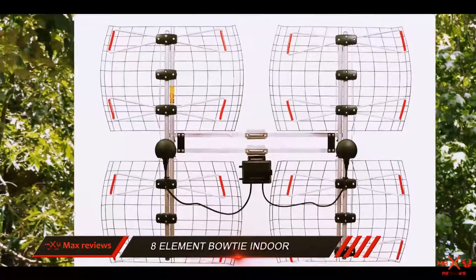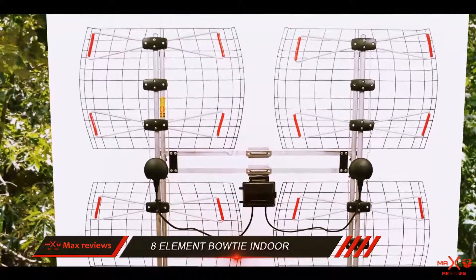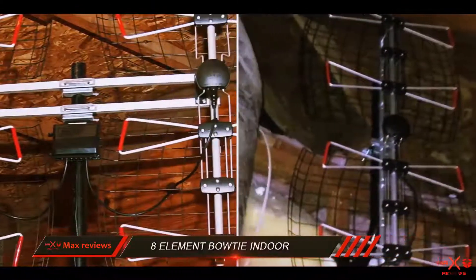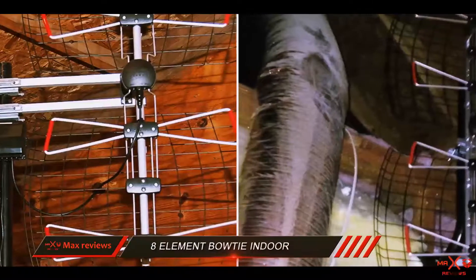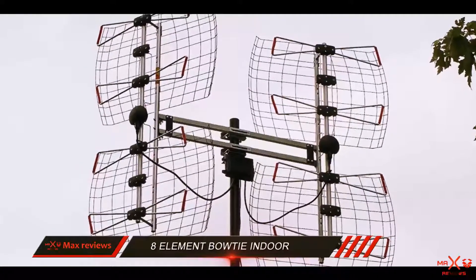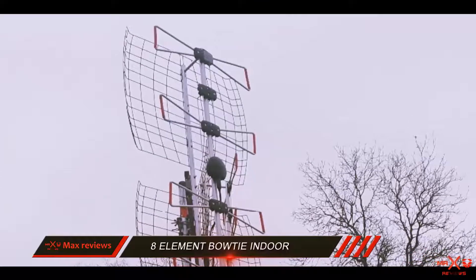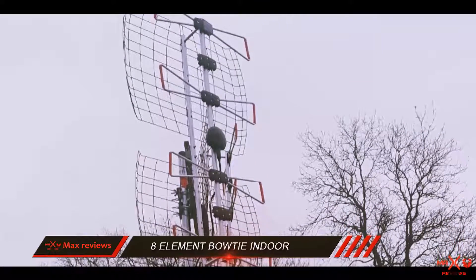Without paying any monthly cable fee, you will be able to watch free programs on demand. If a local broadcaster with a tower in a 70-mile radius is offering Dolby Sound and Ultra HD video, you will be able to catch the signal using the Element Bowtie. You can easily watch CBS, ABC, PBS, and many other channels from top networks without sacrificing audio or video quality.